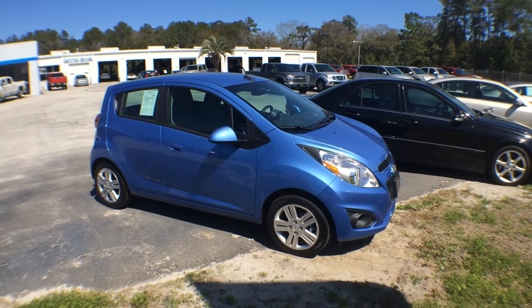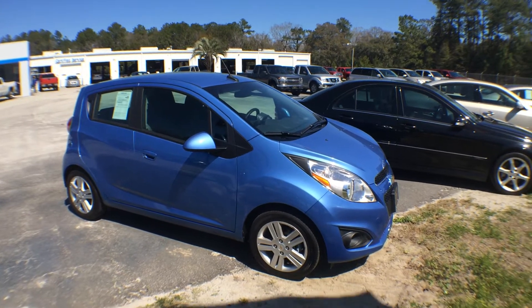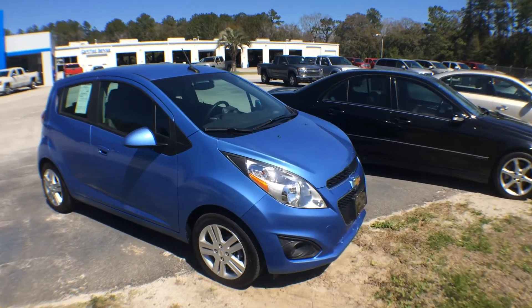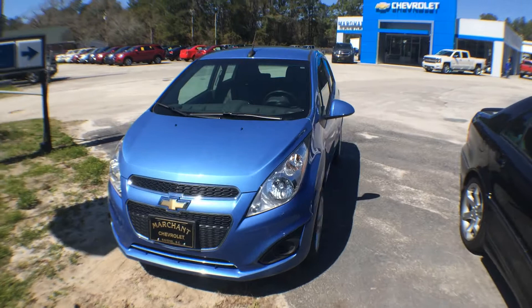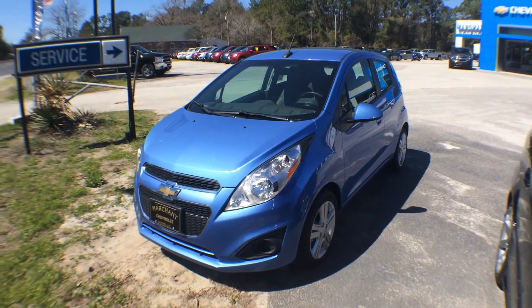Hello everyone, welcome to Marchant Chevrolet in Ravenel, South Carolina. Today we're taking a look at a 2013 Chevrolet Spark. This is a pre-owned vehicle — also certified pre-owned — so it comes with that extra warranty you may be wanting. This is a fuel-efficient little car, four-door in size, but it's gonna get you out there on the highways and get the job done.